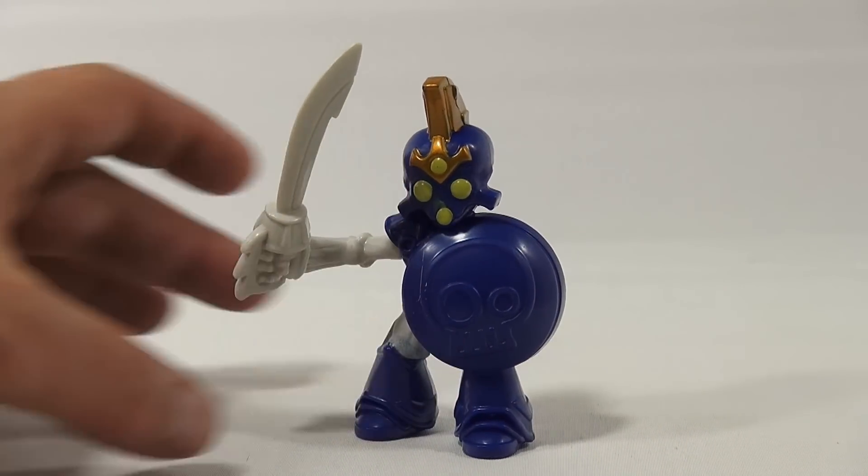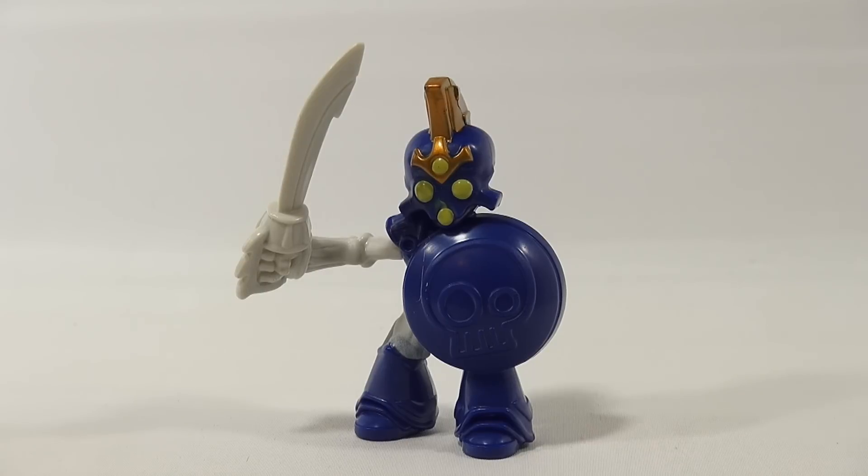And don't forget in our description, we'll always have a playlist down there. You can see the rest in this series or search our channel for more Happy Meal toys. Thanks for watching.